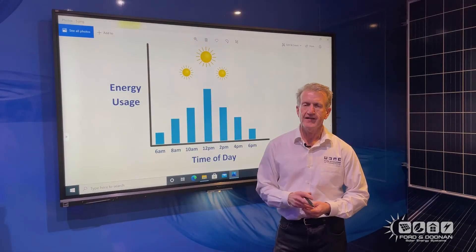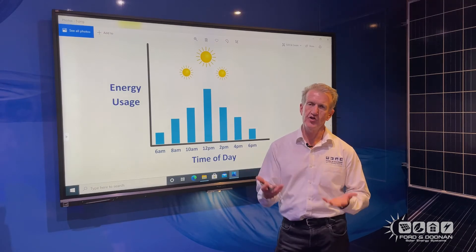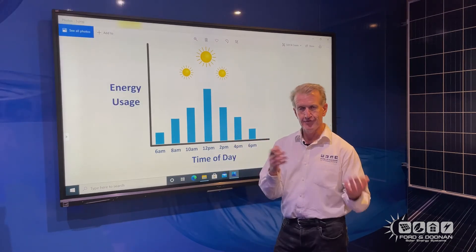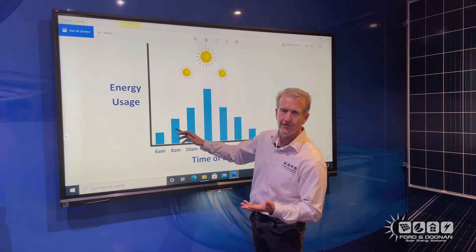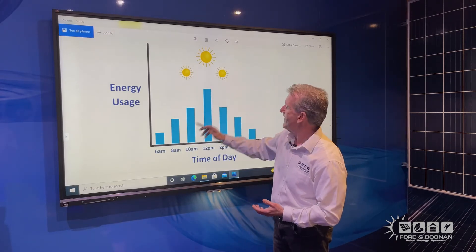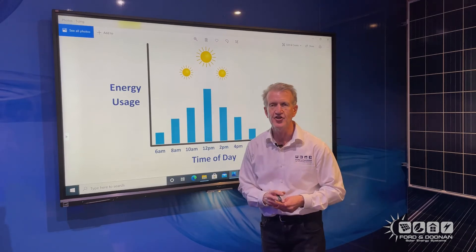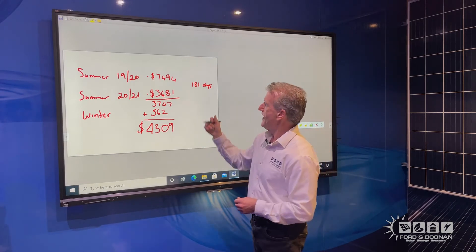We've tracked our power bills before and after the solar system was installed. We all know that air conditioning consumes a fair bit of energy, especially in work environments and offices. The summer months are perfect to complement your air conditioning and reduce those costs. It's pretty obvious that solar generates the most power around lunchtime — 12 o'clock — and decreases at either end of that scale, which is also when your air cons are demanding the most energy to cool your building down.